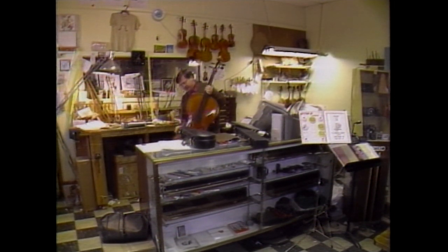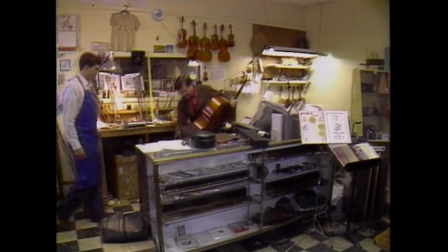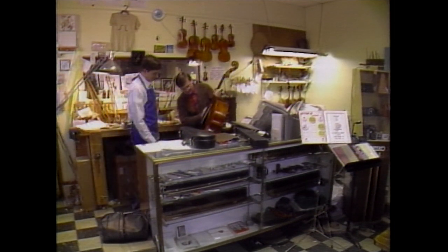Today, Richard and David Schlubb continue the art of violin making at the Loft Violin Shop in Columbus.